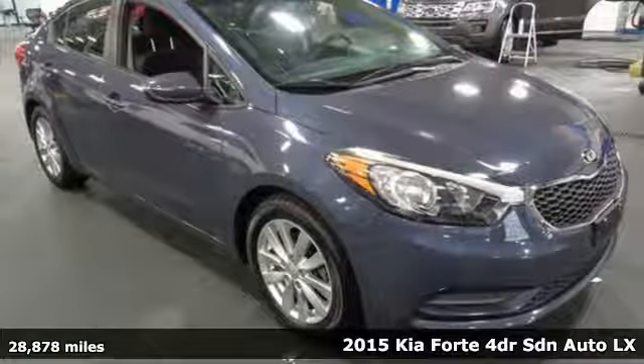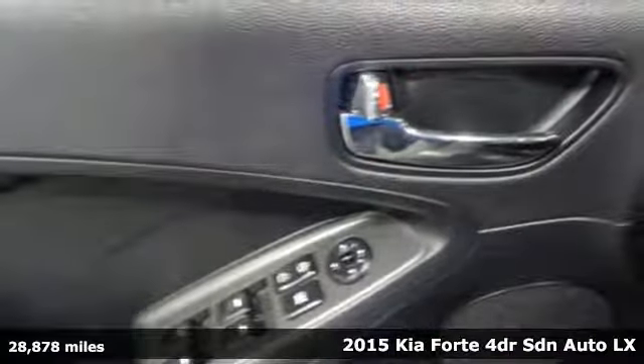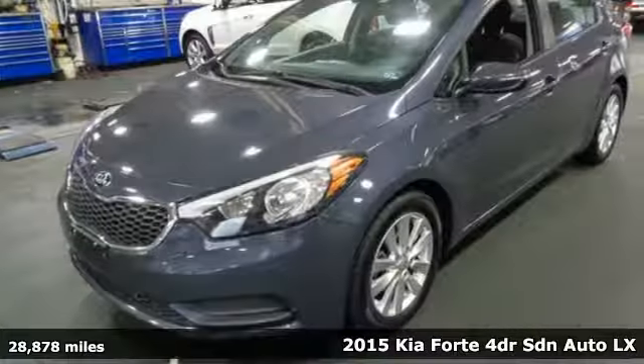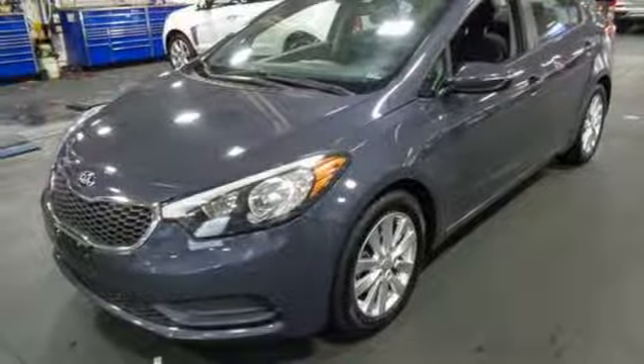It's a 2015 Kia Forte. This Forte raises your expectations for what a compact sedan should be. It has a spacious interior, lots of amenities, and a lovable style.